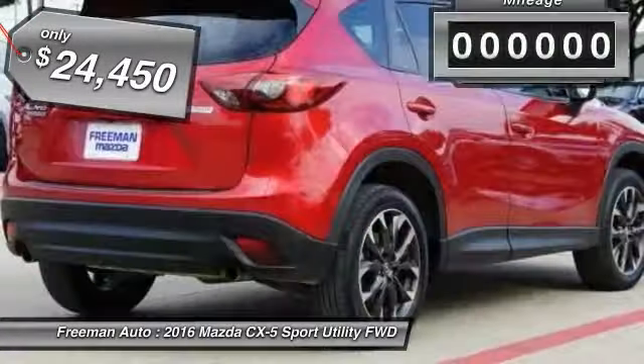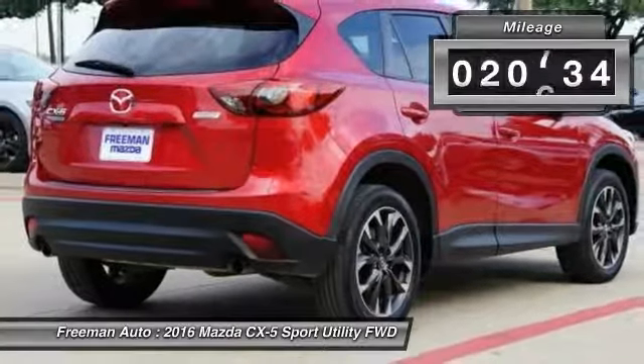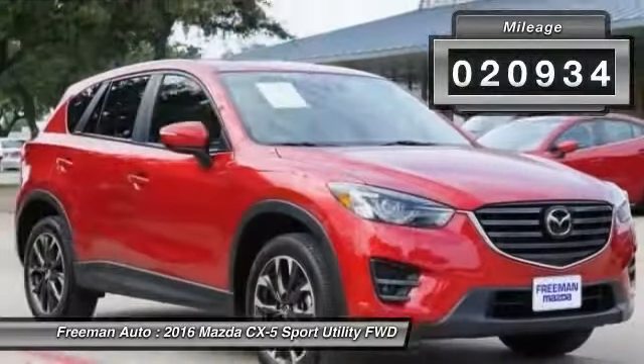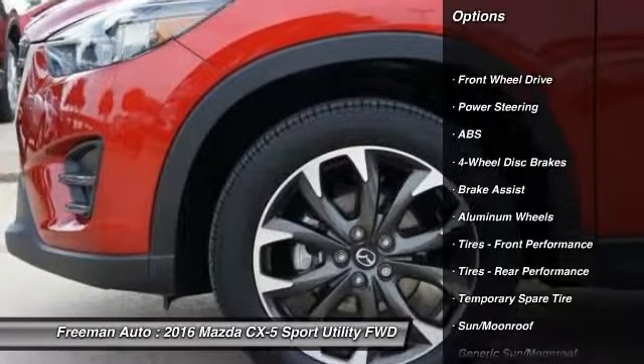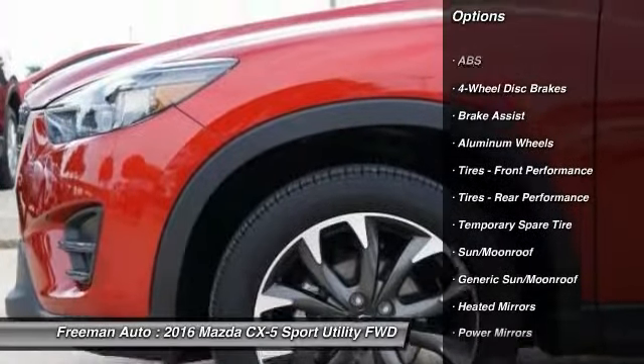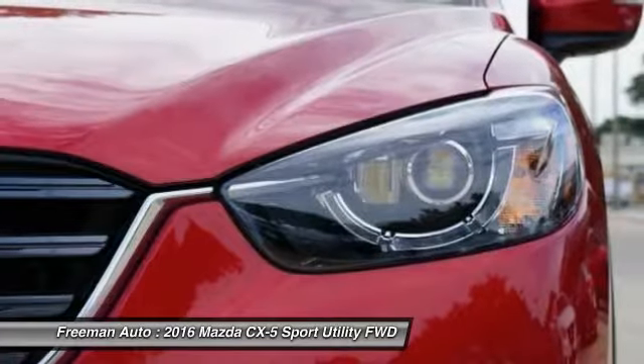The Mazda CX-5 Grand Touring speaks volumes about its driver — uncompromising individuality, passion for driving, and standards far above the ordinary. Its exceptional fuel efficiency is a clear sign that not all vehicles are created with the same standards.